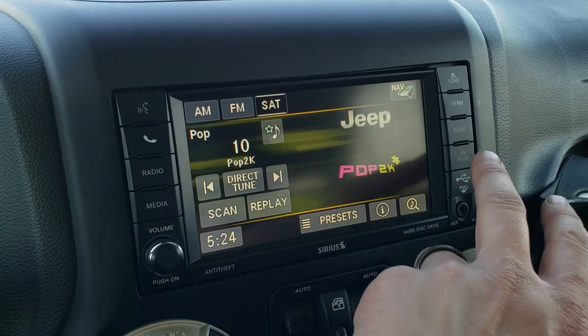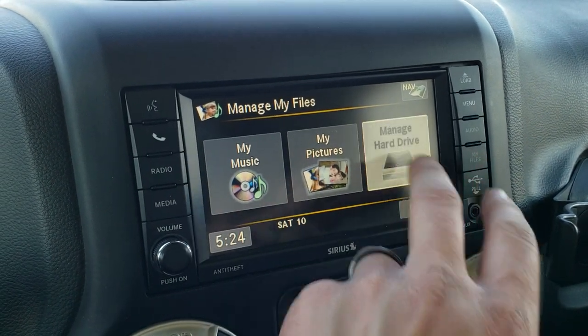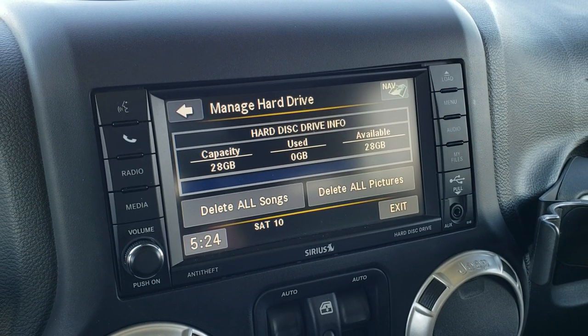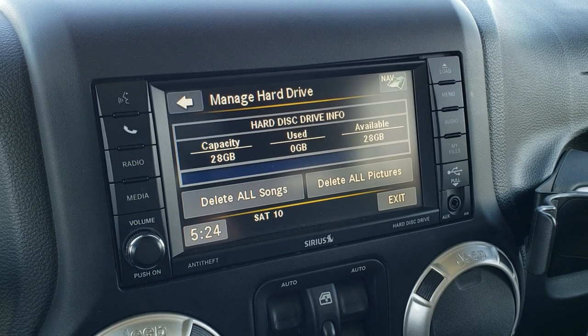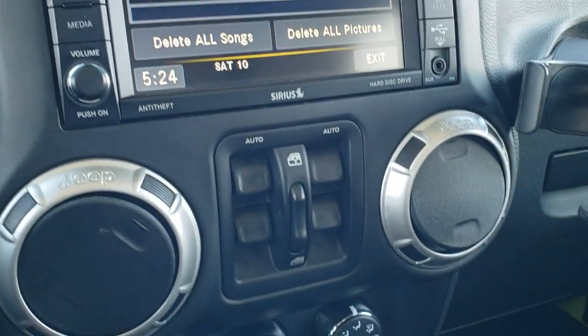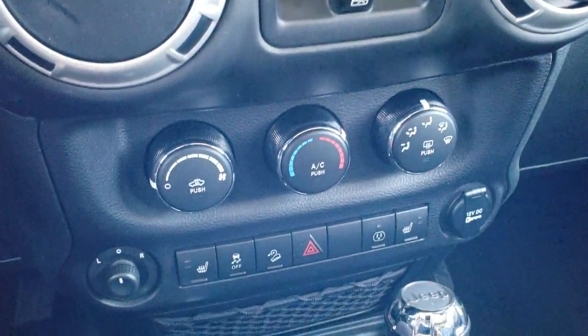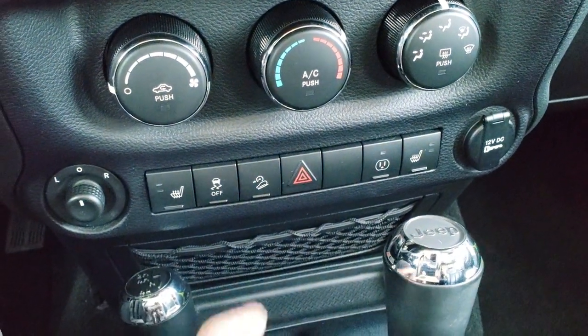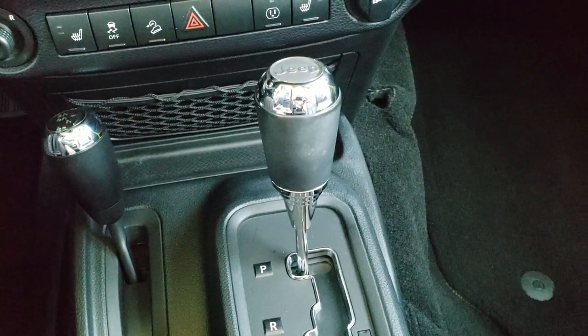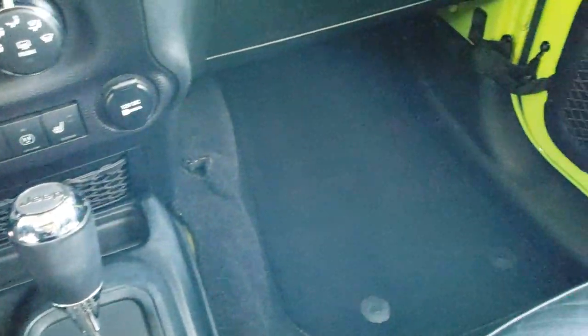So AM, FM and satellite. You can also store music and pictures on here and you get 28 gig storage space to do all that with. You also have an AUX and a USB jack right there. Power windows, climate control, heated seat buttons, stability control, downhill assist, 4x4 shifter, and your 5 speed automatic transmission.